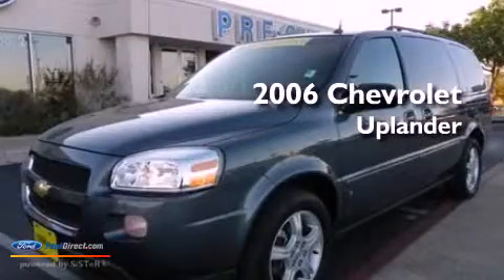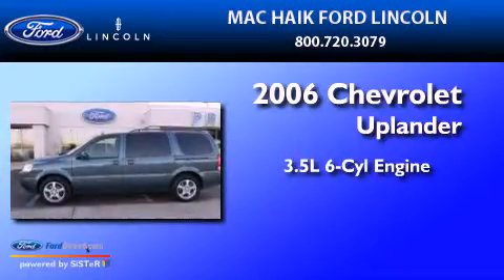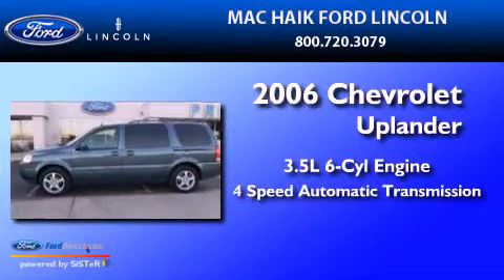This is a 2006 Chevrolet Uplander. It has a 3.5-liter, 6-cylinder engine and a 4-speed automatic transmission.